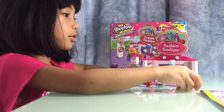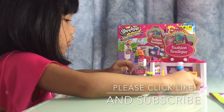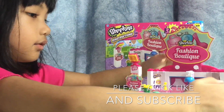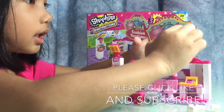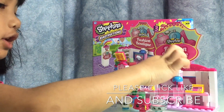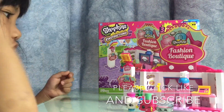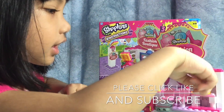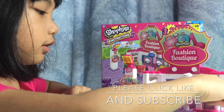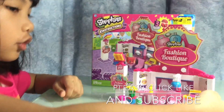Okay guys, we built the Shopkins Fashion Boutique and it's open! We have a new Shopkins on the side — we have 'Staring Lovely', and we have the hair dryer, we have the hair wash, and the cash register.